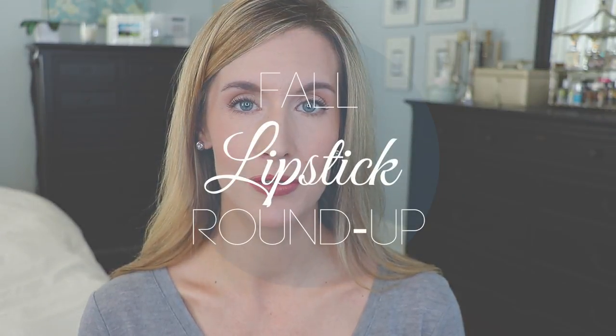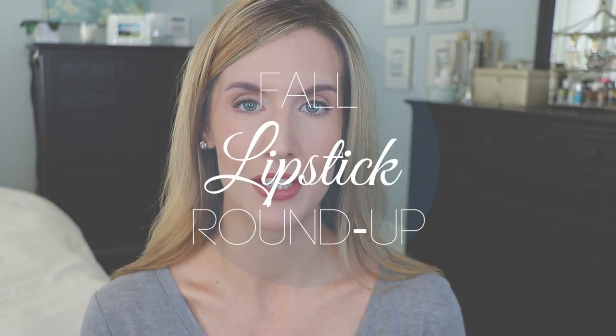Fall is here and it's time to find some fall lipstick inspiration. I've been digging through my lipstick drawer to find what I'm going to be reaching for this fall, and I'm going to give you some fall lipstick swatches on my lips and on the back of my hand. I'm more of a nude peachy pink spring/summer lipstick girl, so I really have to dig when it comes to fall lipstick colors. It's a little out of my comfort zone to wear a dark, bright, or vampy lip color, and I think a lot of you are probably like that too.